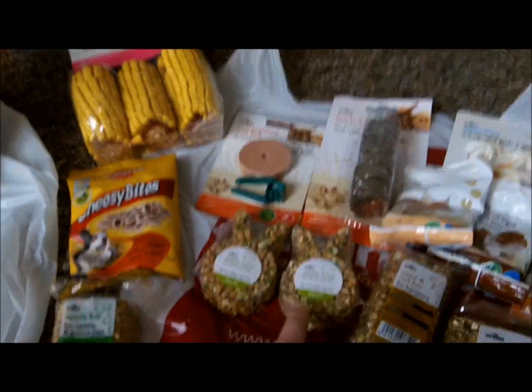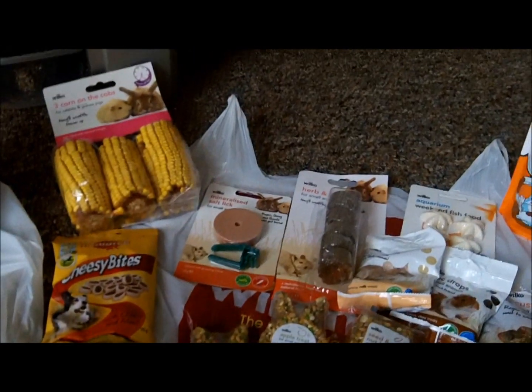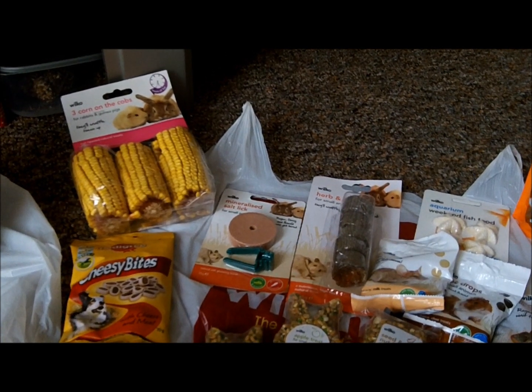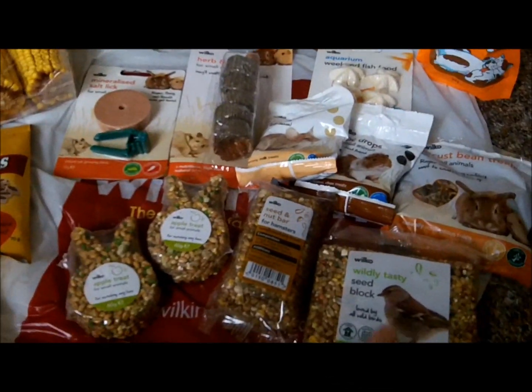I got two apple treats for small animals. The seed treats are 55p each, except one which is 89p.